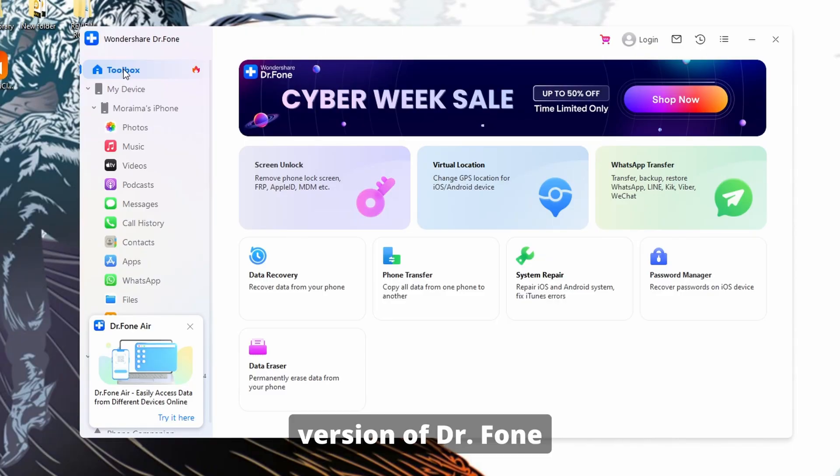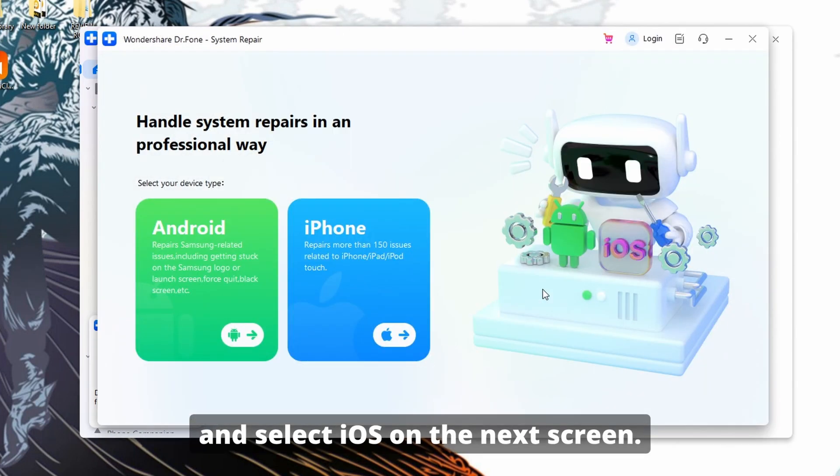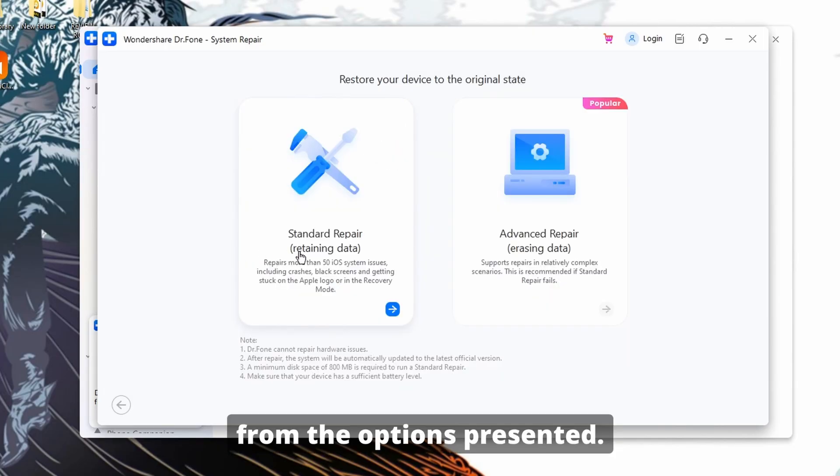First, launch the latest version of Dr. Fone on your computer and navigate to the Toolbox tab. Here, click on System Repair from the available options and select iOS on the next screen. Then go on to link your iPhone to your computer. Afterwards, choose iOS Repair from the options presented.